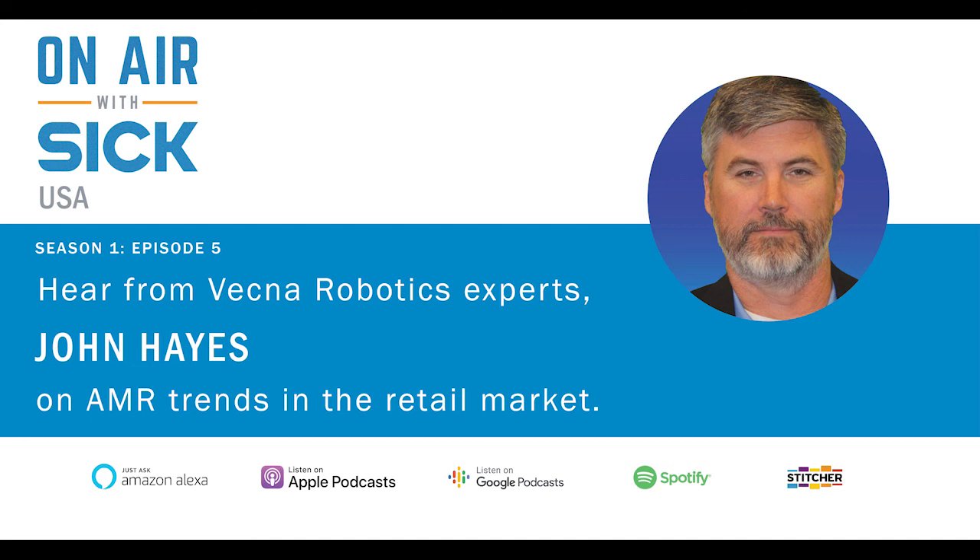I couldn't agree more. Well, I appreciate all the time you spent with me, John. Again, this has been a great conversation — good information that I think will help some folks. Hopefully we can do it again sometime. We think of you guys as a fantastic partner, and we want to continue being that for you. I'd be more than happy to do it, Brian. Please keep in touch. Very nice to talk to you. You stay safe, John.